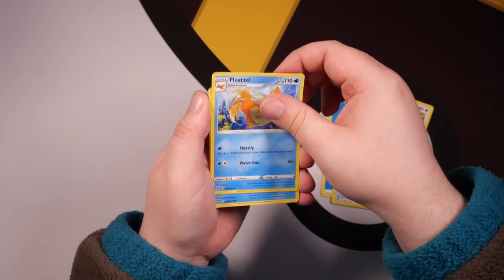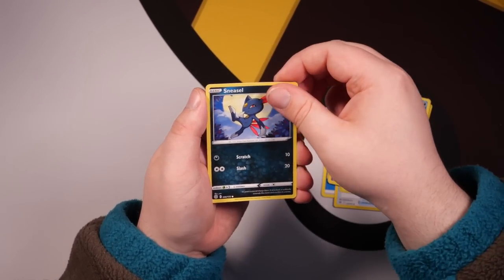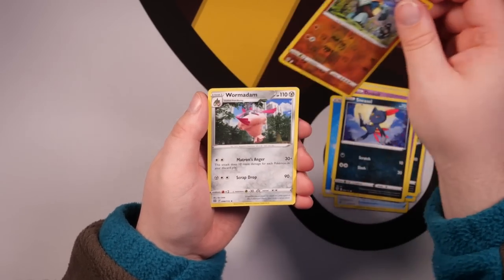We've got Staravia, Floatzel, Piplup, Shroomish, Purloin, Duskull, Sneasel, Gallade Reverse, and a Wormadam Rare. Okay, it's already worse. Next up, our second pack of Brilliant Stars — we have a Metal Energy, Ace Roller, Premonition, Morgrem, Friends in Galar, Purloin, Milcery, Shinx doing a wink, Impidimp, Gallade, a Reverse for a Karrablast, and a Mimic UV.